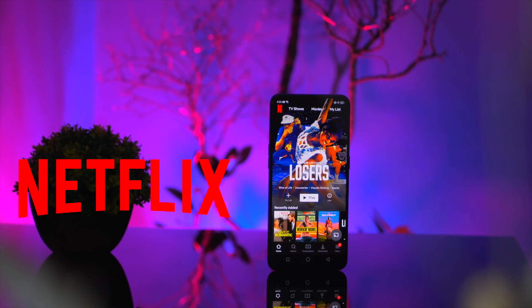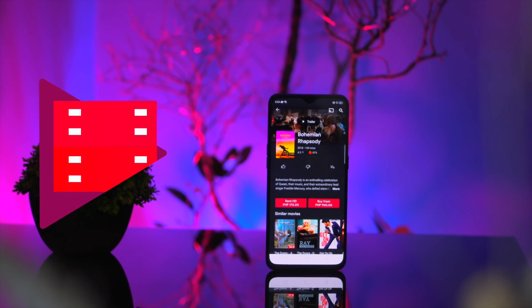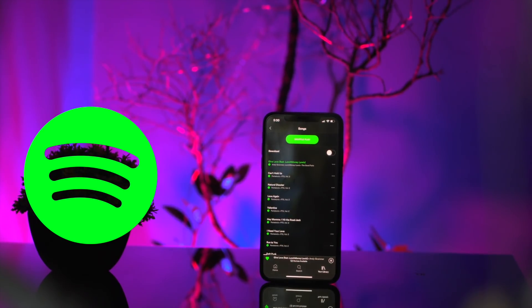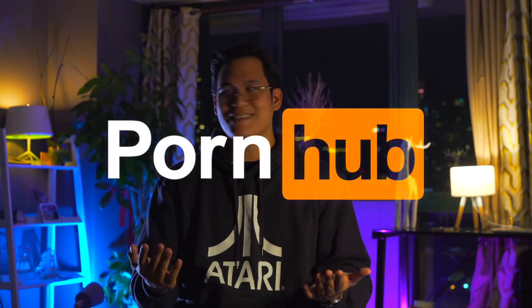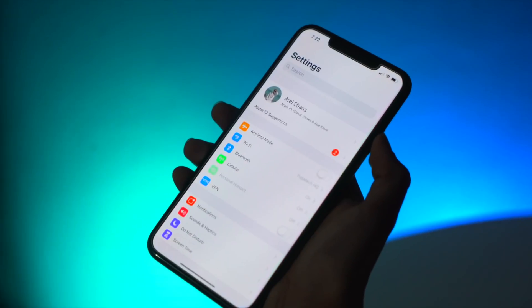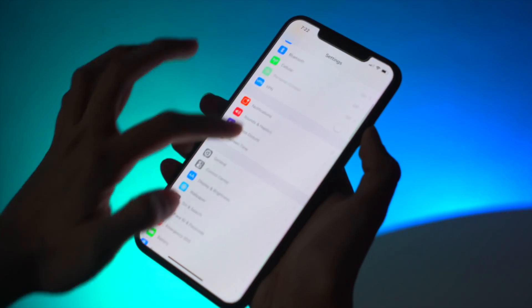We also have apps that are already in dark mode by default — so it's not exactly dark mode per se, but they qualify. For this we have Netflix, Google Play Movies and TV, Spotify, and even Pornhub.